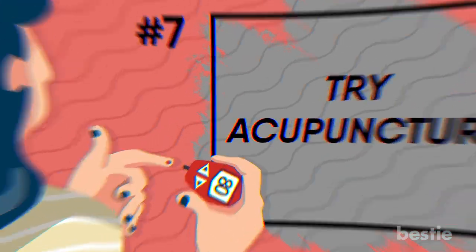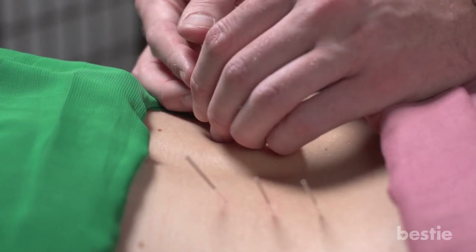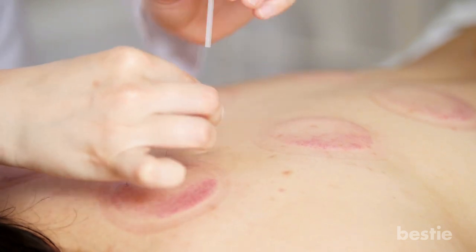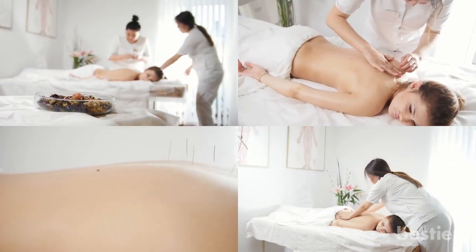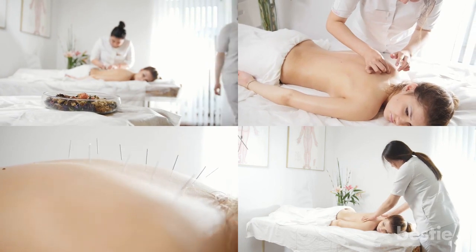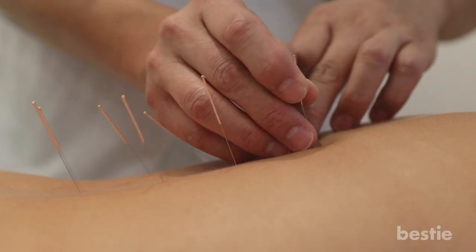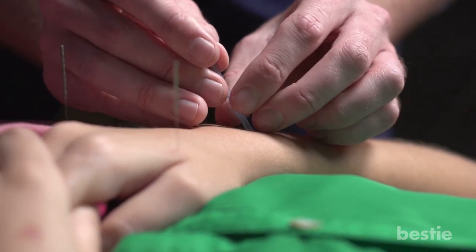Try acupuncture. Acupuncture can help relieve discomfort by painlessly inserting thin needles. These needles are usually made of stainless steel and are inserted into different points along your body's energy flow, or Qi. Practitioners believe obstructions in this pathway are the source of pain and are usually caused by an illness like diabetic nerve pain. The needles clear the energy flow and relieve pain. Acupuncture has also been shown to lower stress hormones, leading to less inflammation throughout the body.